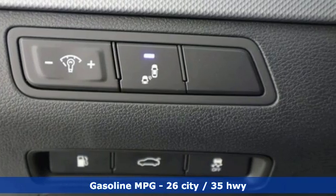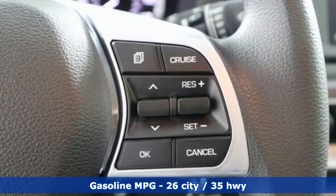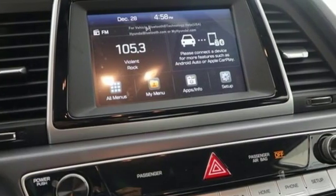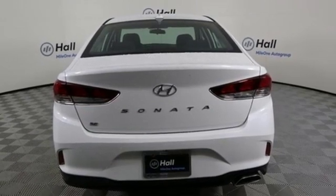A great vehicle is comprised of great features like these: streaming audio, smartphone wireless charging, air conditioning, wireless phone connectivity, manual tilting steering column, and automatic transmission.